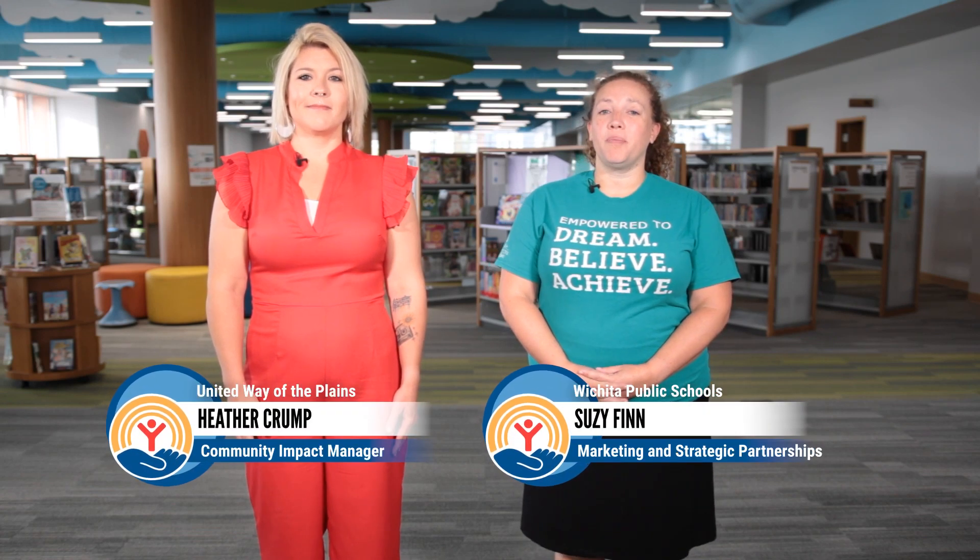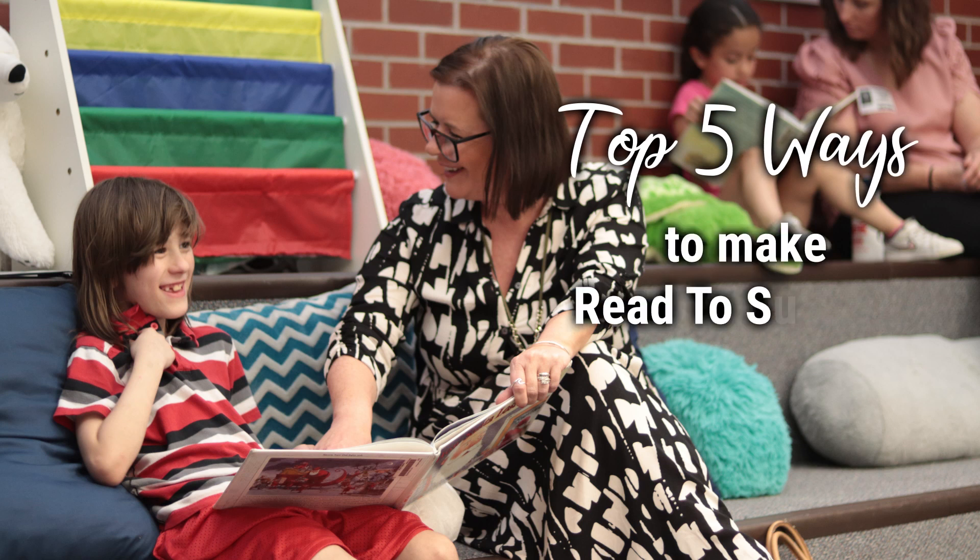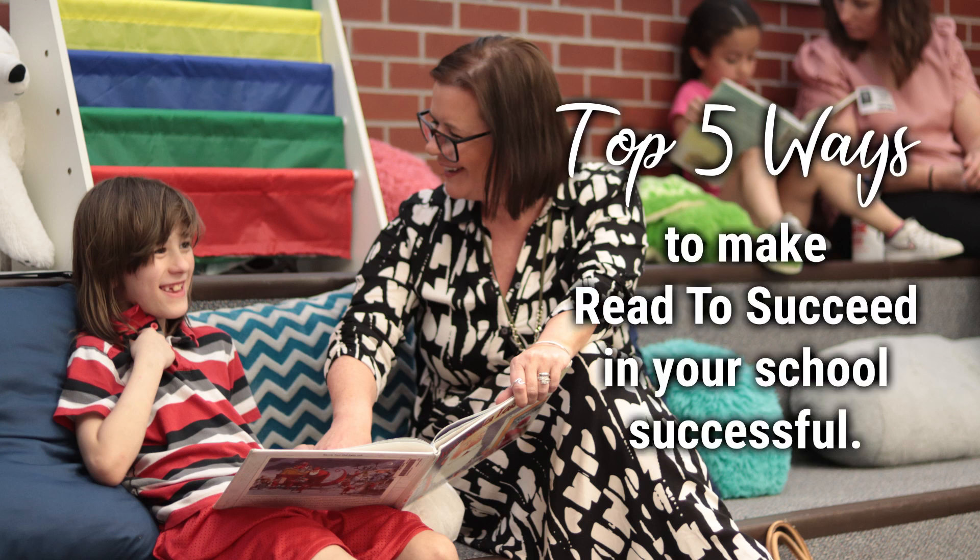Thank you so much for helping with Read to Succeed. You are a critical part of this program and help ensure its success. In this portion of the training, you are going to learn what's in the reading packets provided by United Way, important dates for the program, and program expectations throughout the year. Here are the top five things you will need to know to help make Read to Succeed in your school successful.